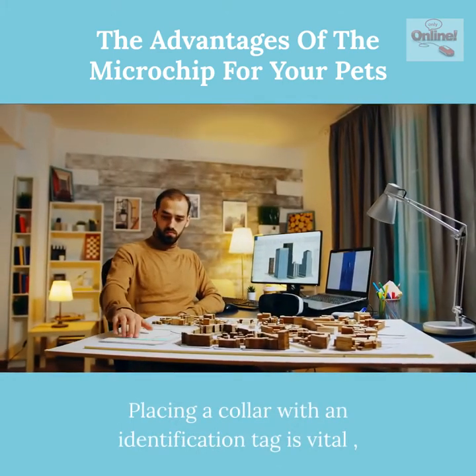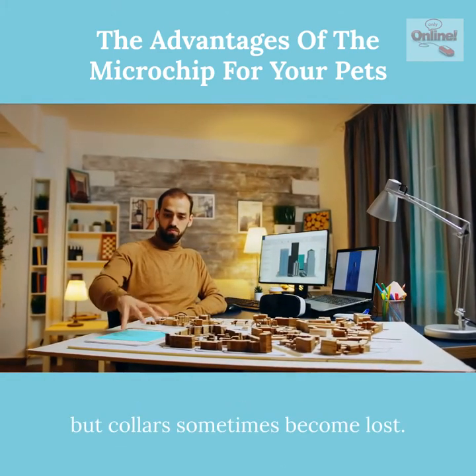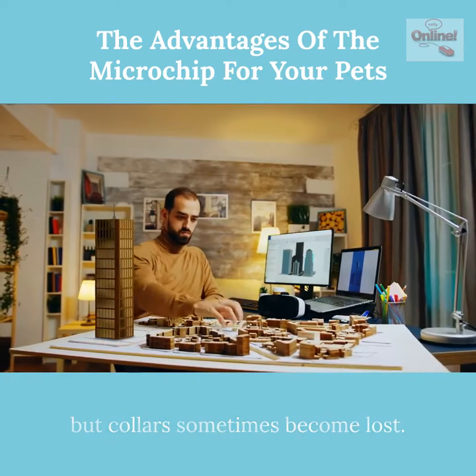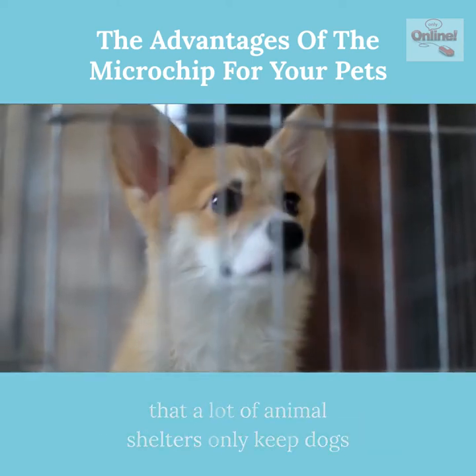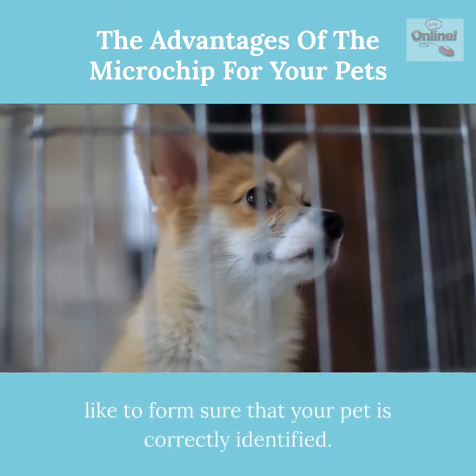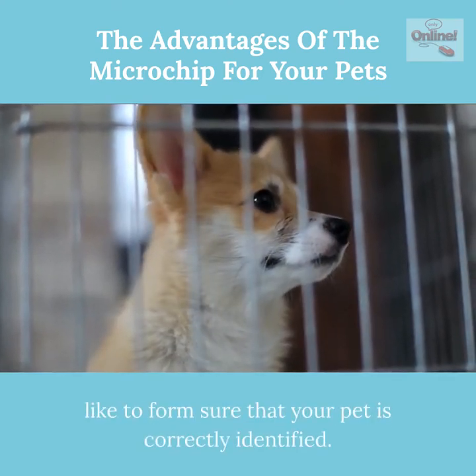Placing a collar with an identification tag is vital, but collars sometimes become lost. When you consider the fact that many animal shelters only keep dogs and cats for seven days, you need to make sure that your pet is properly identified.